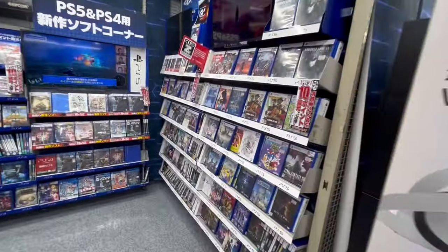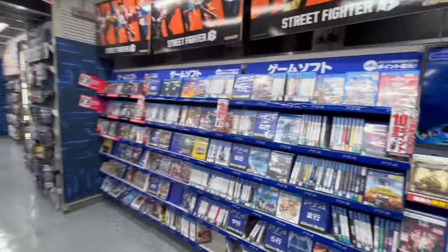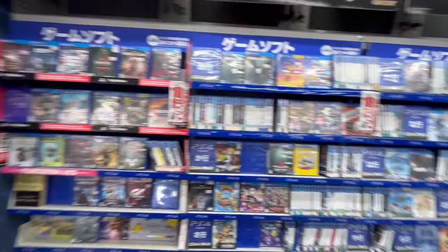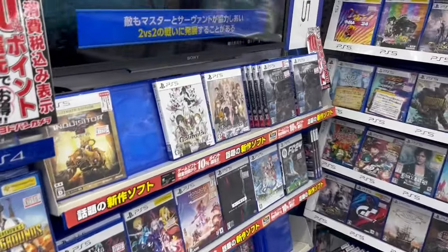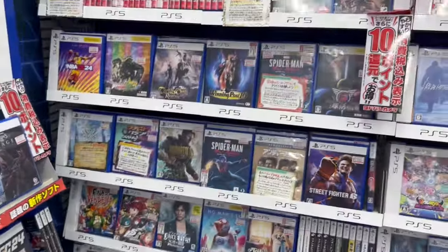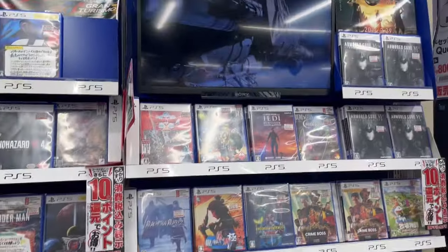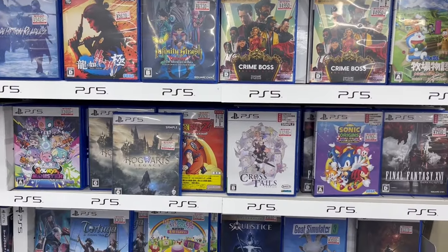So here we go into the PS5 games section, all lined up on the wall, including the Z-rated games — the 18-plus, more adult games — sectioned off with their own little red OC logo. We also have PS4 games on this wall, like Cuphead and Ghostrick. And here's some more new software such as Assassin's Creed Mirage. More PlayStation 5 software: Miles Morales, Street Fighter VI, Jedi Survivor, Armored Core, Dragon Quest, Infinity Strash: Adventures of Dai, and more.